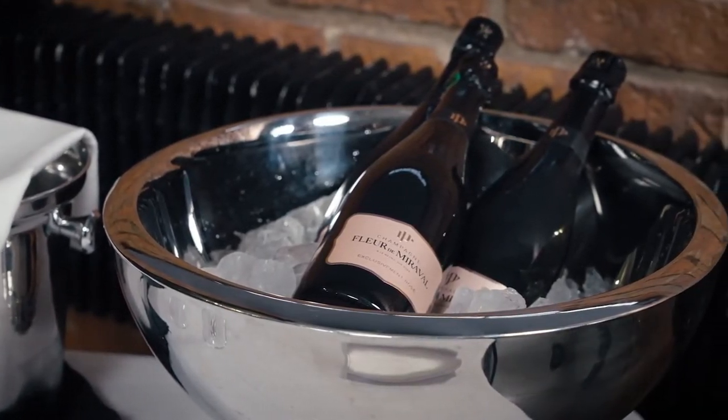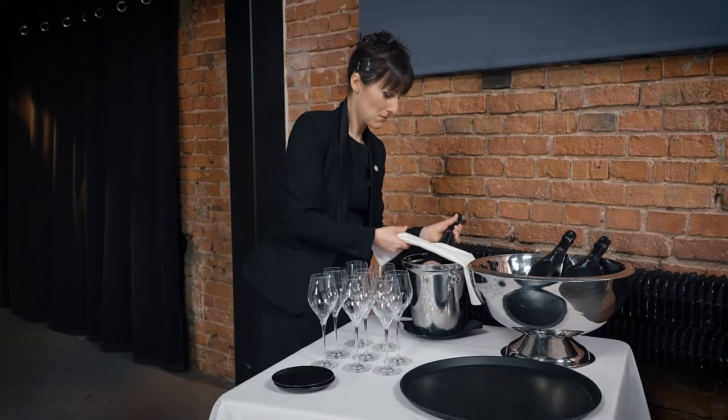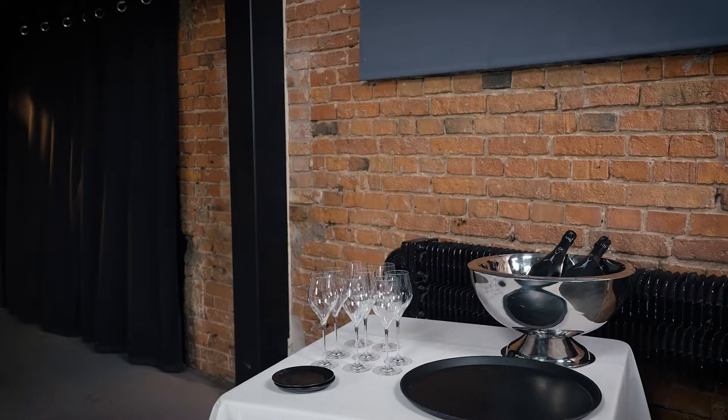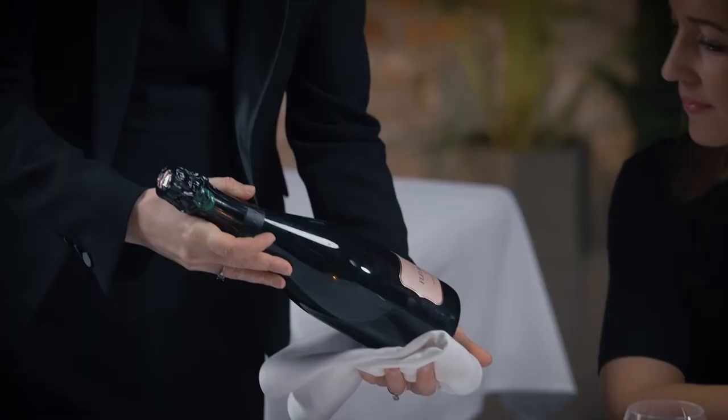An ice bucket should contain sufficient ice and water and be placed on a plate or pedestal. Ensure the bottle is properly chilled and keep it chilled. If there are several bottles to choose from, the sommelier checks whether they are using the coolest one. The bottle is kept within the bucket as often as possible. Sommeliers should be familiar with all types of closures used for sparkling wine.